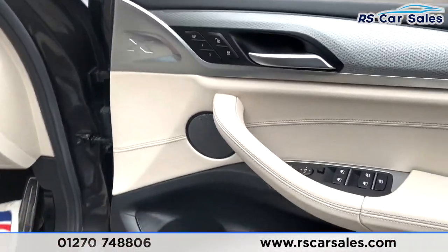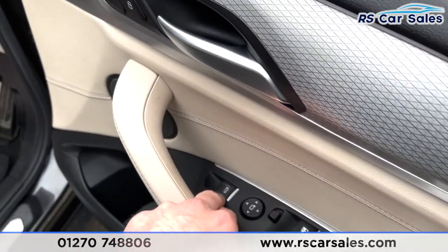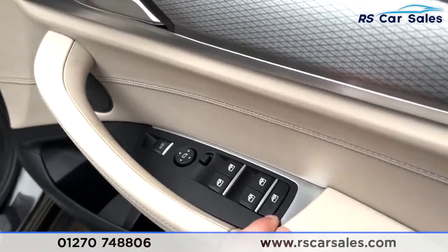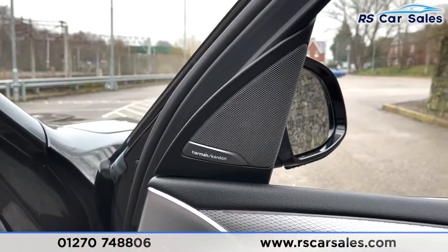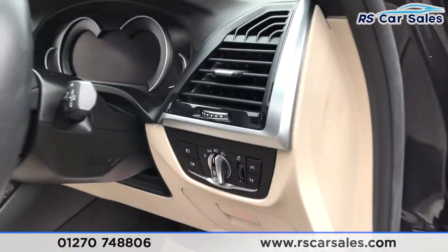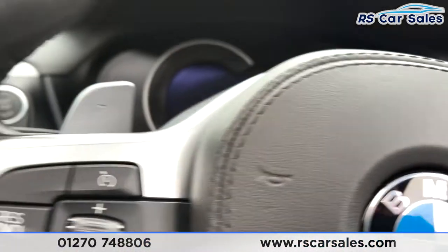Moving down, you've got a boot release, electrically adjustable wing mirrors, electric window controls, and child lock for the rear. There's also a Harman Kardon sound system which sounds absolutely fantastic. Stepping inside, you've got your auto lights on the right just there.